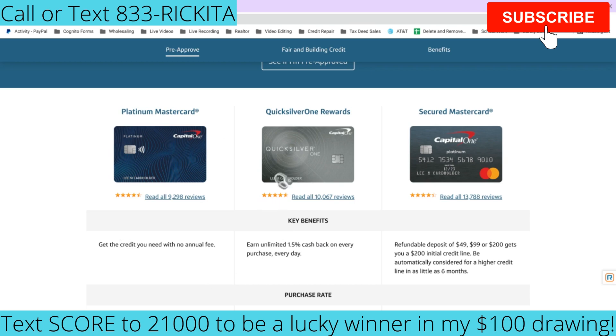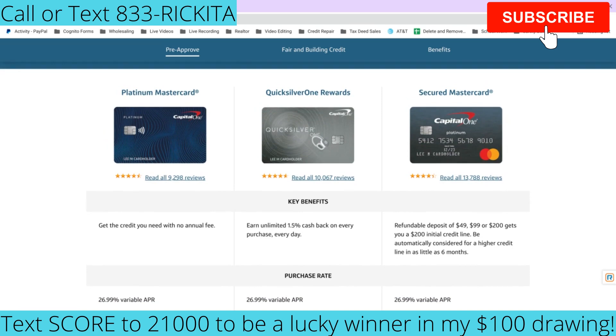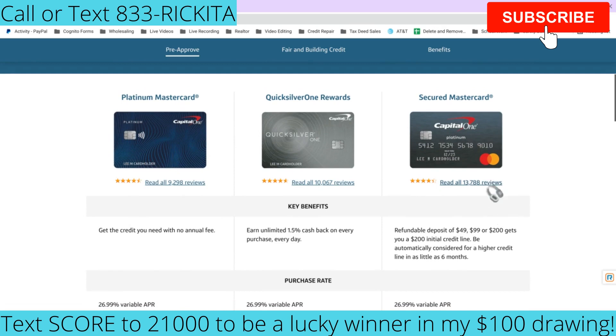If your credit is under 580 and you still need a credit card, get Capital One's Secured Mastercard. It's a secured card where you put down 200, or sometimes just 49 or 99, and they'll send you the card and may increase your limit in as little as six months. Keep paying bills on time and keep your balance low — on a 200 credit card, don't spend more than ten dollars on it. When it's time to pay your bill, pay everything but ten dollars. Keep your credit card balance under five percent.